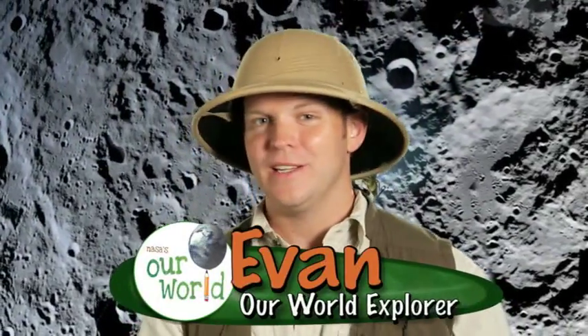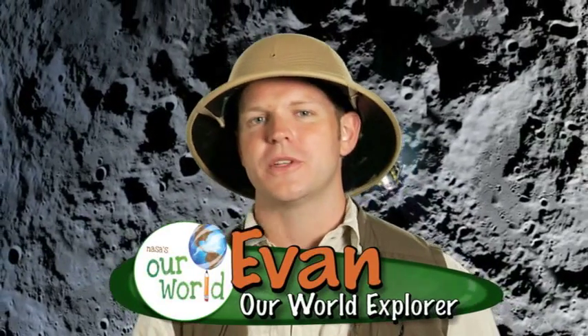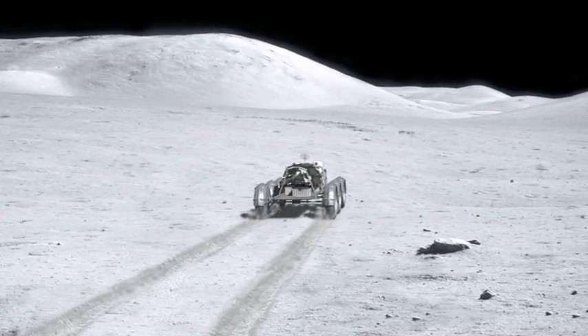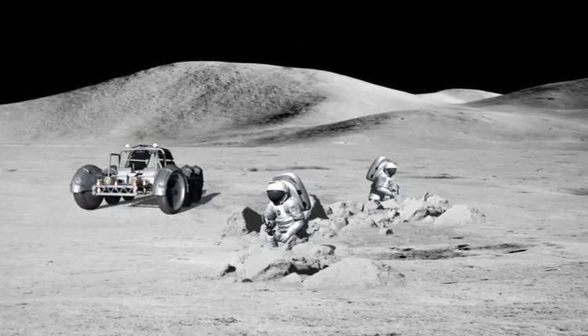Have you ever thought about how cool it would be to live on the moon? Having fun in low gravity, an amazing view of the stars and Earth — sounds like a pretty amazing vacation. But living on the moon is very complicated. One of the first things that we need to happen is building a safe place to live.